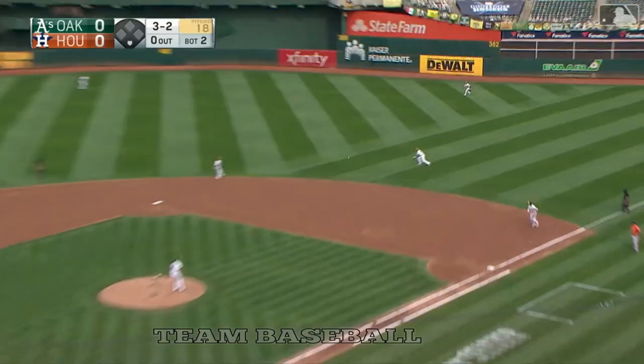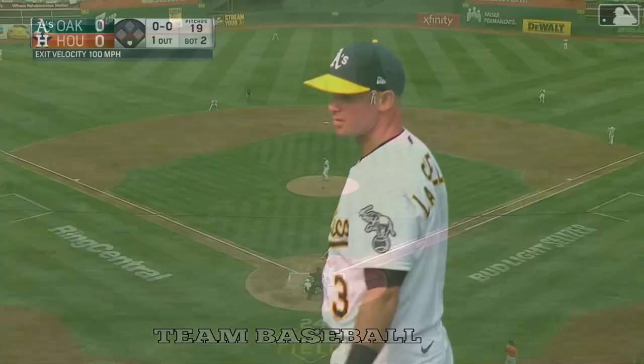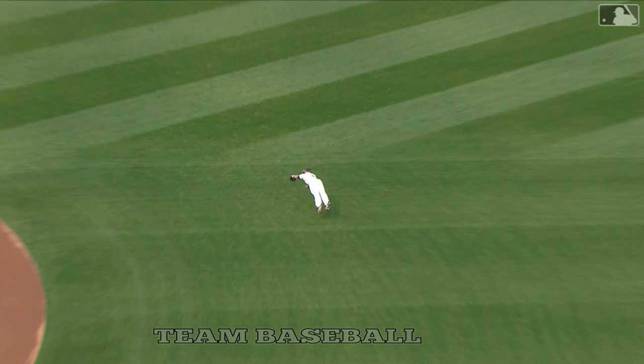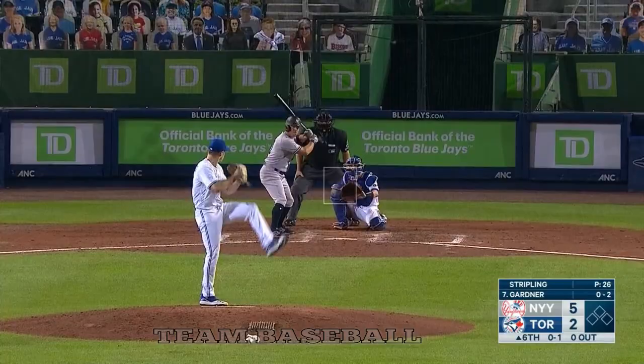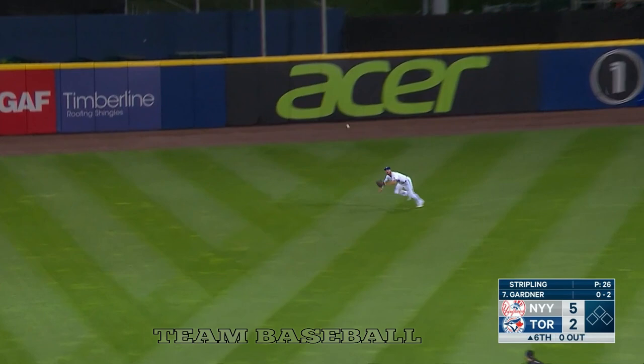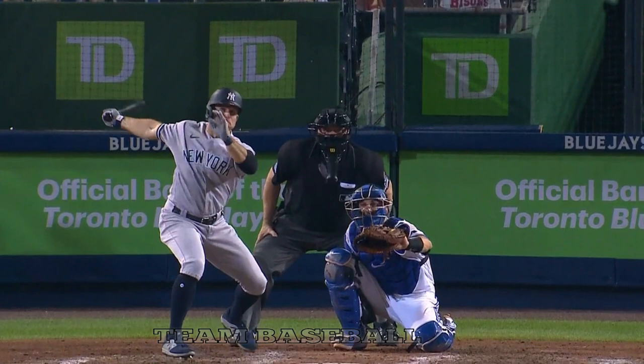A shot — diving play! That's Tommy La Stella, 100 miles an hour off the bat of Tucker, and Tommy La Stella lays out! Blue Jays will be the home team in one of those games in the doubleheader. Great Grichuck with a diving grab, he played well in center field.